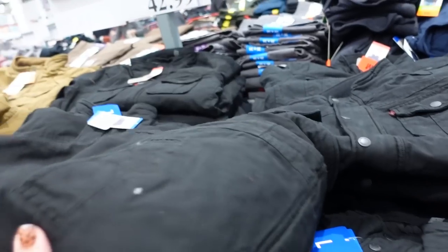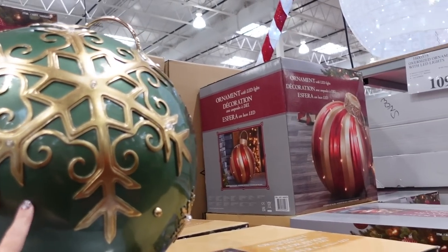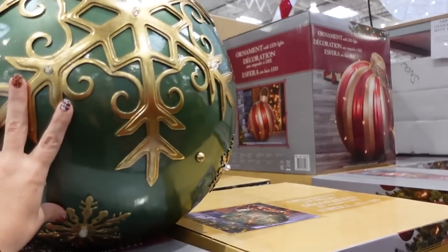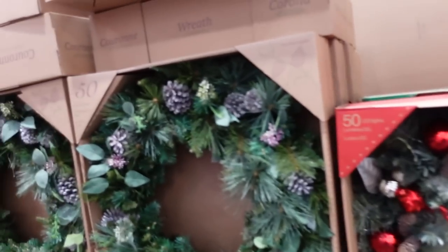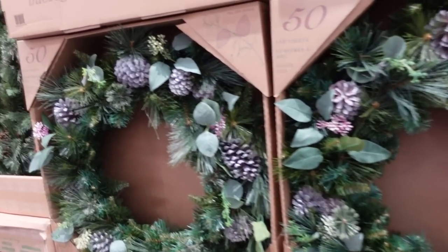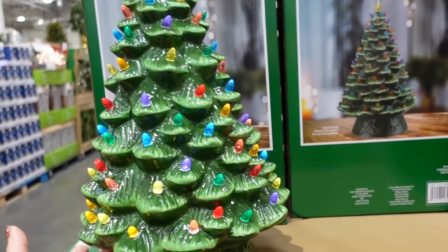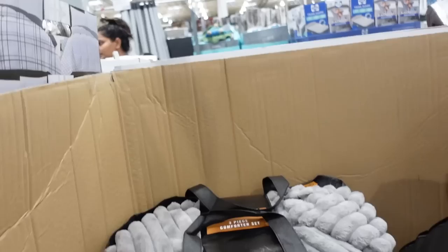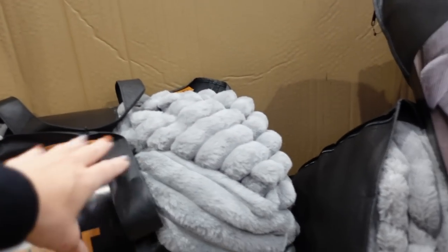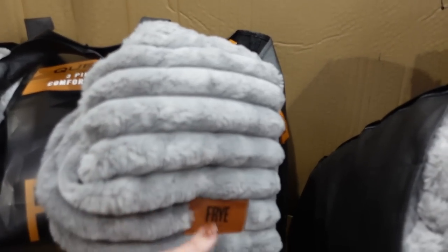Oversized light-up ornaments are $109.99 — they have green, red, and gold stripe options. I'm seeing a few wreaths, all $59.99. I always love these light-up trees — this one is $49.99 and looks pretty tall. Faux fur comforter sets are $79.99 for king and $69.99 for queen.